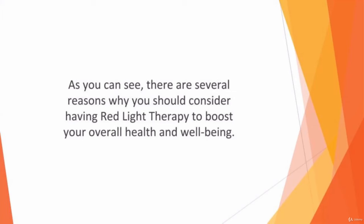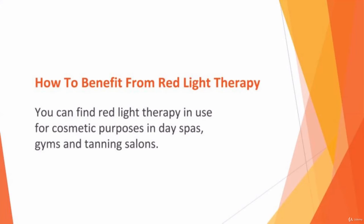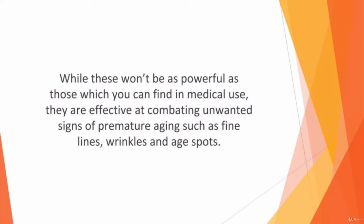As you can see, there are several reasons why you should consider red light therapy to boost your overall health and well-being. You can find red light therapy in use for cosmetic purposes in day spas, gyms, and tanning salons. There are also several FDA-approved RLT devices that you can buy for use at home. While these won't be as powerful as those found in medical use, they are effective at combating unwanted signs of premature aging such as fine lines, wrinkles, and age spots.